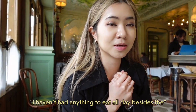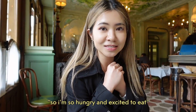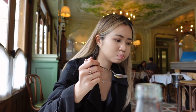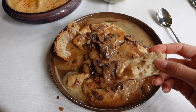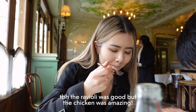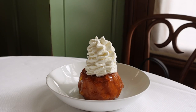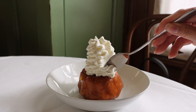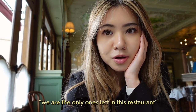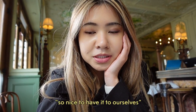I haven't had anything to eat all day, so I'm so hungry. We're the only ones left in this restaurant. It's like 3pm but it's so nice to have it to ourselves.